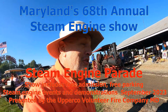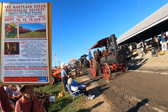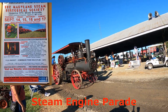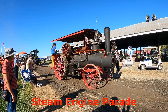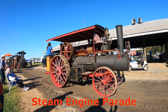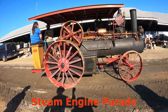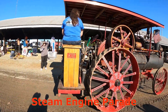All right, we have the tractor parade just starting. First up we have a 1915 Frick seven and a half by nine Eclipse. It's a 12 to 36 horsepower and it's owned by the Super family.